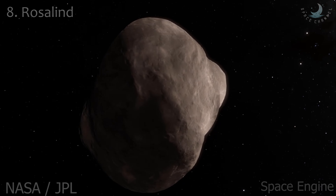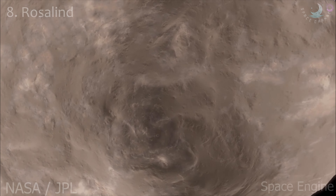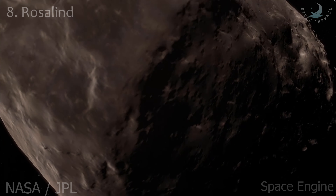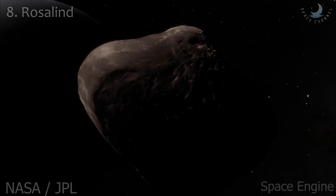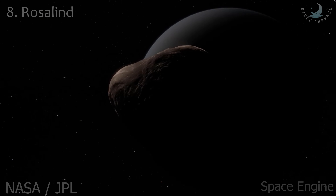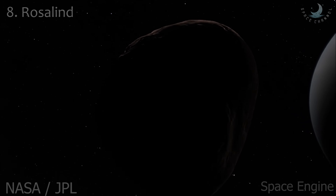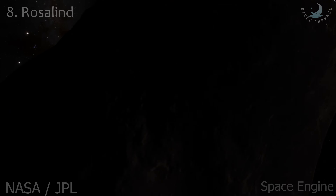Rosalind is an inner satellite of Uranus. It was discovered from images taken by Voyager 2 and also belongs to the Portia group of satellites. Virtually nothing is known about Rosalind other than its orbit and radius of 36 kilometers. In the Voyager 2 images, Rosalind appears as an almost spherical object.